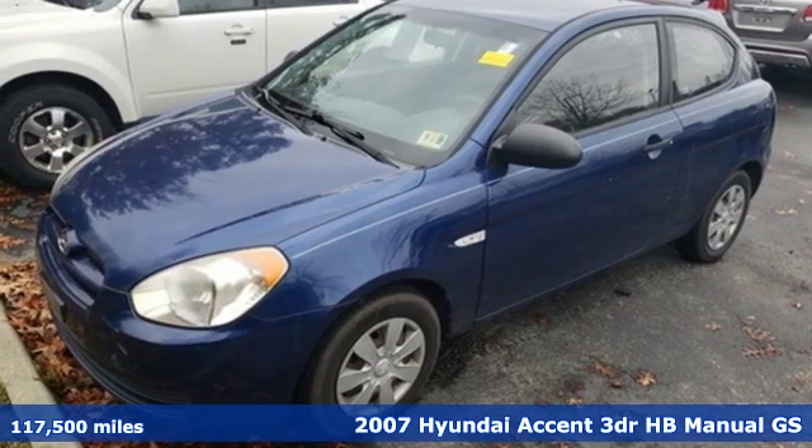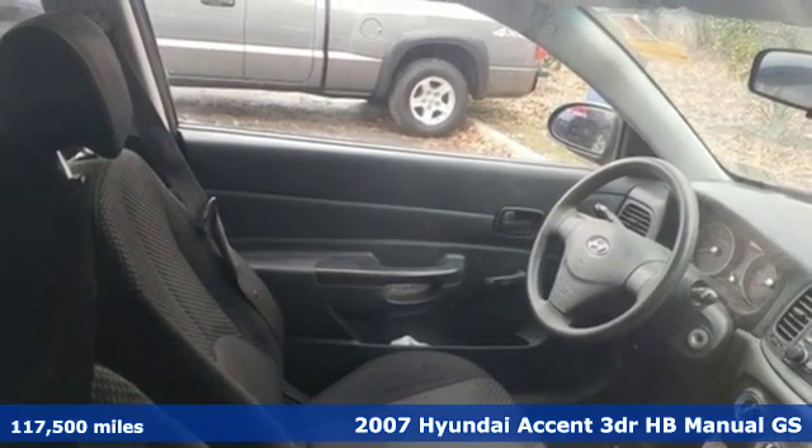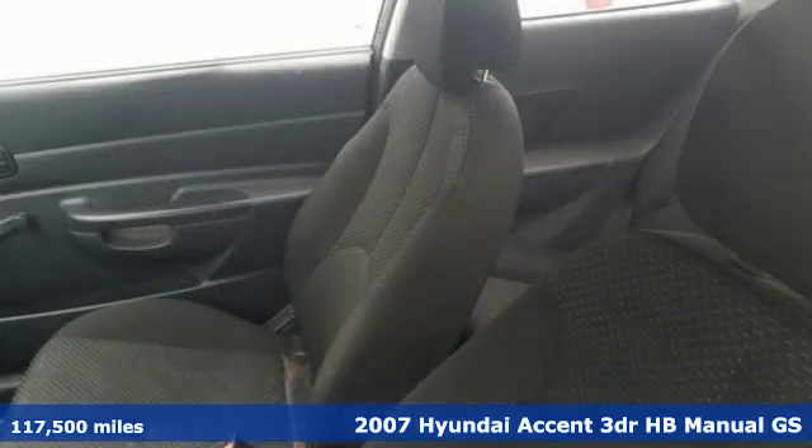It's a 2007 Hyundai Accent. This sophisticated looking Accent was built with safety, comfort and convenience features that offer exceptional value.